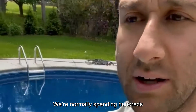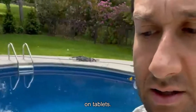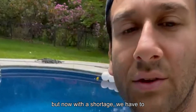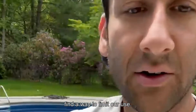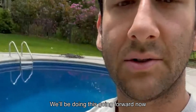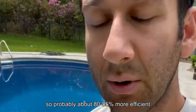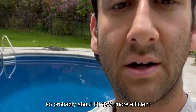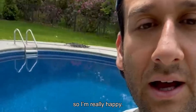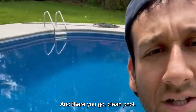We're normally spending hundreds on tablets, with or without a chlorine shortage. But now with the shortage, finding a way to limit our use — we'll be doing this going forward. Probably about 80, 85 percent more efficient in terms of chlorine use. So I'm really happy.